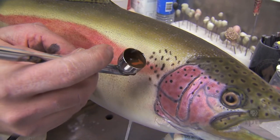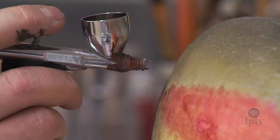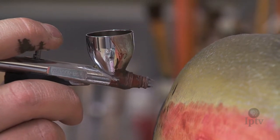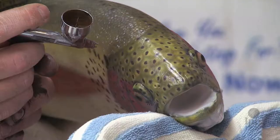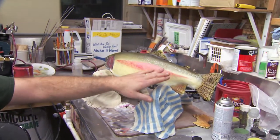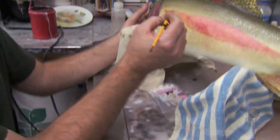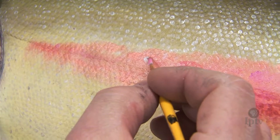Some mounts don't contain any real parts of the animal at all — they are complete recreations, just like this rainbow trout. It's increasingly common with catch-and-release fishermen and women and certain types of fish. This rainbow trout will take Shook about 20 hours to complete. They know that when they bring it to him, he's going to sit there and paint 5,000 scales on the fish with an iridescent silver because he wants them to have the best fish.